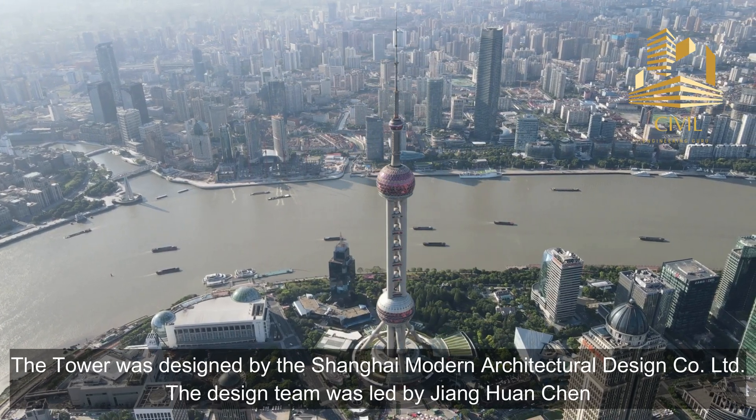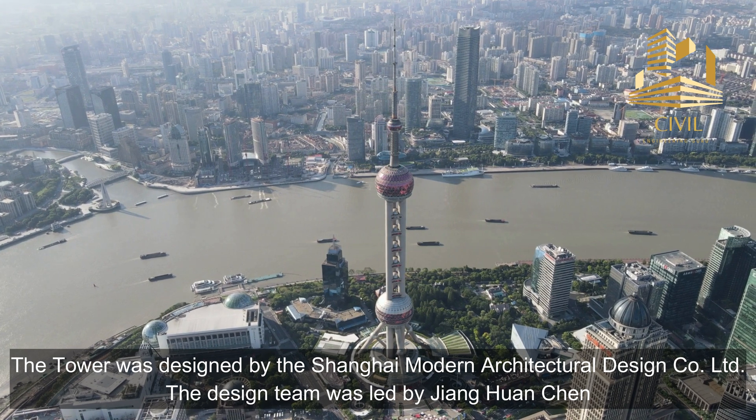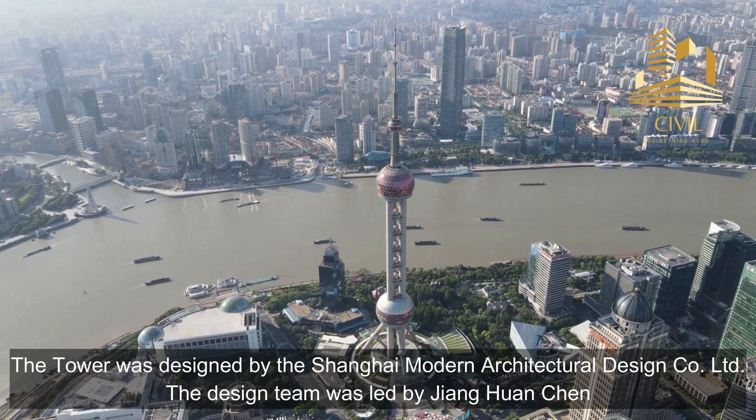The tower was designed by the Shanghai Modern Architectural Design Company Limited. The design team was led by Zhang Huan Chen.